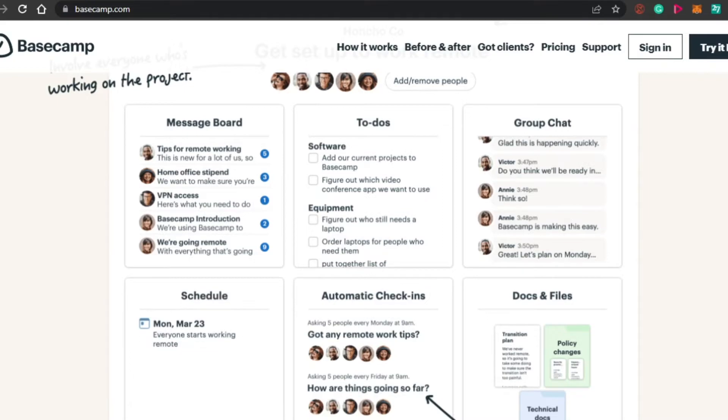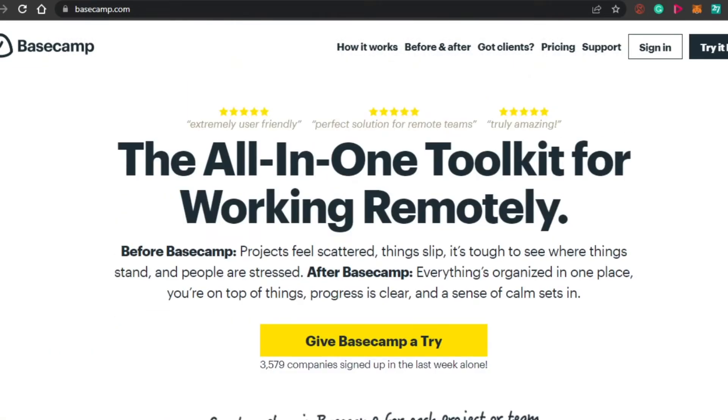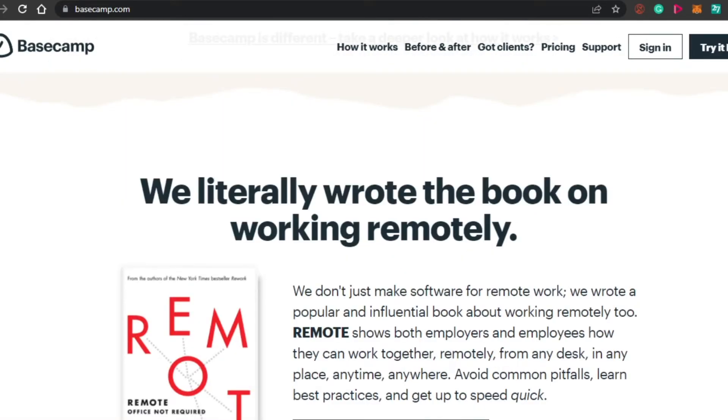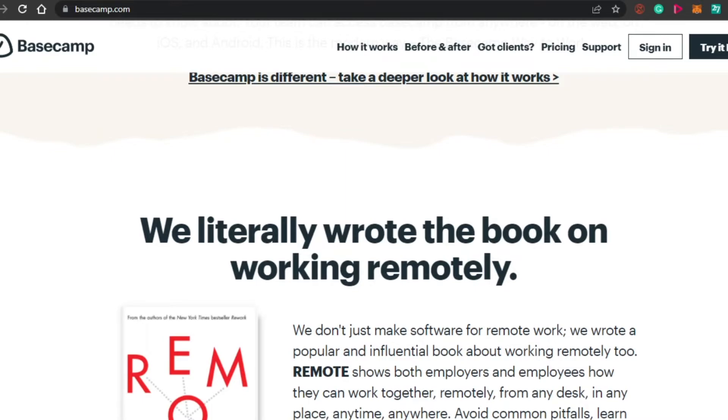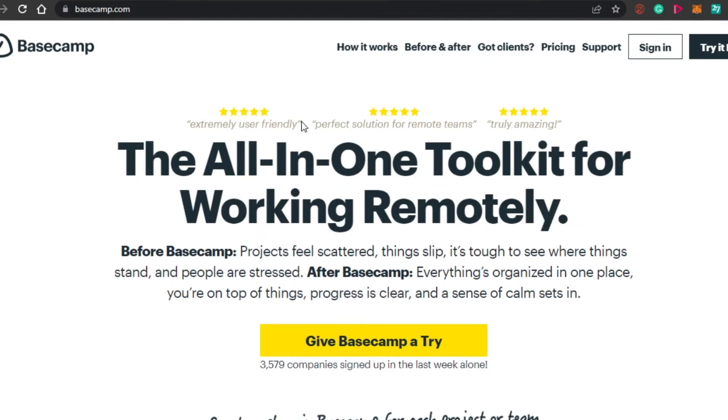Basecamp also has automatic check-ins that help you get involved and keep track of all the activities you are doing — what tasks are to do and what tasks you have already done. There is also a documents and file option that allows you to add different files and documents. For personal use, we will mainly be using these platforms for everyday tasks to manage ourselves better. And it's a plus point that once you're familiar with Basecamp, you can also manage your team with it as well. It's an all-in-one pretty good platform, so you should definitely check out Basecamp.com.